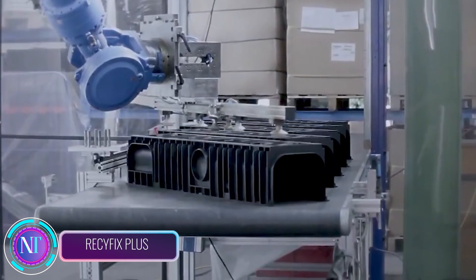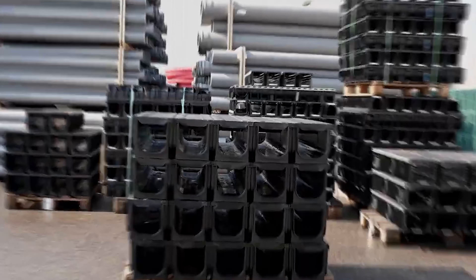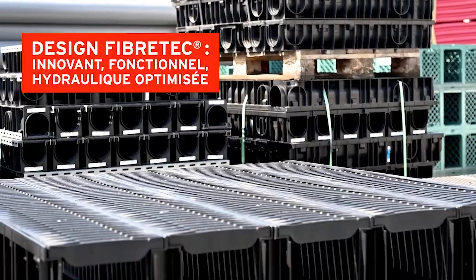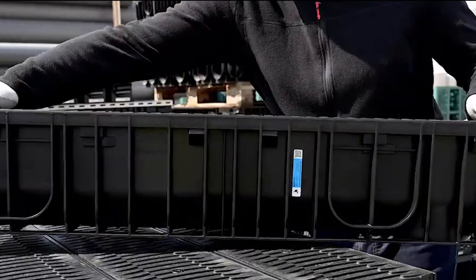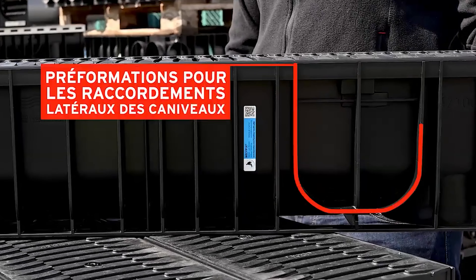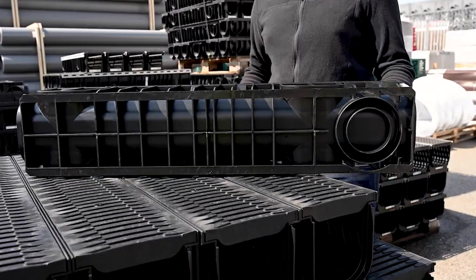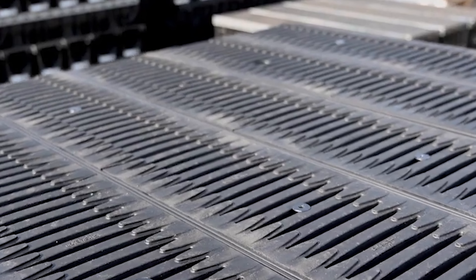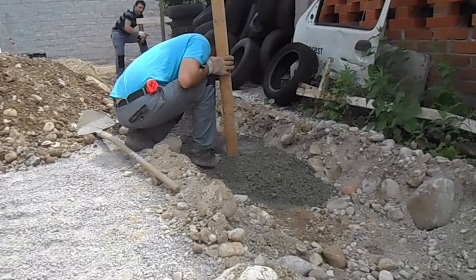Let's explore the innovative world of ReciFix Plus, a game-changer in drainage solutions. Picture a high-quality, efficient drainage system designed to tackle the challenges of modern construction head-on. Whether you're working on residential or commercial projects, ReciFix Plus is here to redefine the way we handle rainwater and surface runoff — no more worries about stagnant water or drainage issues, as this system is engineered for optimal performance.